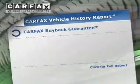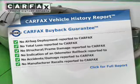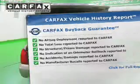Front ventilated disc brakes, daytime running lights, anti-lock brakes. Rest easy knowing this vehicle comes with a Carfax Vehicle History Report from Carfax, the most trusted provider of vehicle history information.